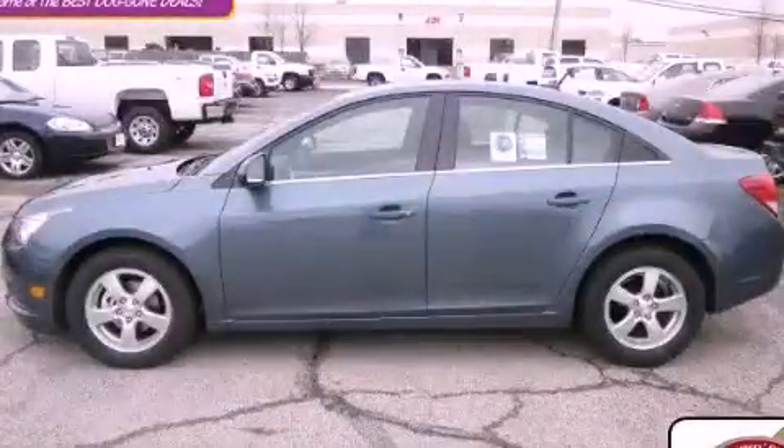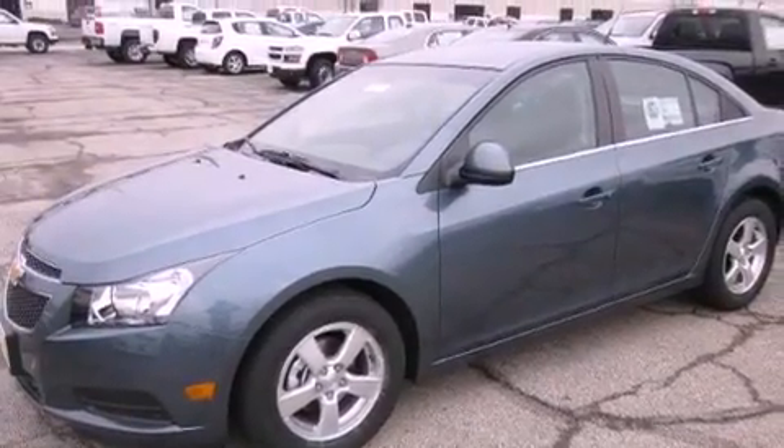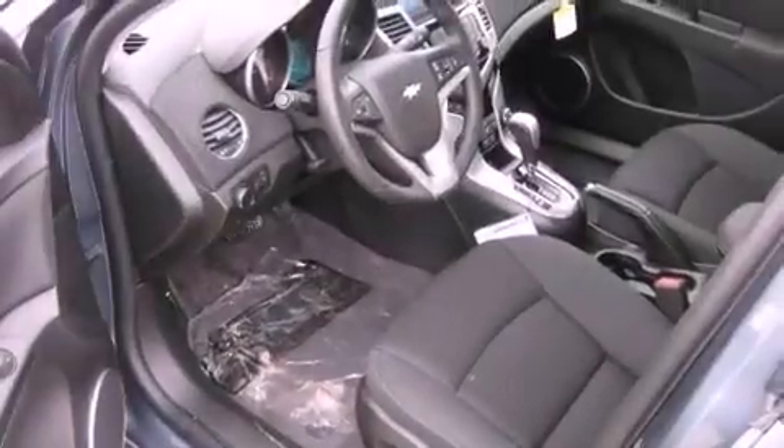This is a brand new 2012 Chevrolet Cruze. It features a 1.4-liter four-cylinder engine and an automatic transmission. Its top features include a turbocharger, a low-tire pressure indicator, aluminum wheels, and satellite radio.